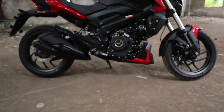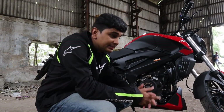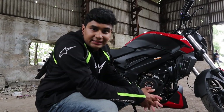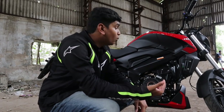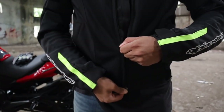The Dominar 250 is basically the Dominar 400 but with an engine swap underneath. Instead of the 393cc single-cylinder motor from the Dominar 400, this has the 249cc single-cylinder engine from the Duke 250. And that's a very significant choice — they could have gone for the Duke 200 engine, but they went for the 250 engine because that's what the Dominar stands for: affordable performance.